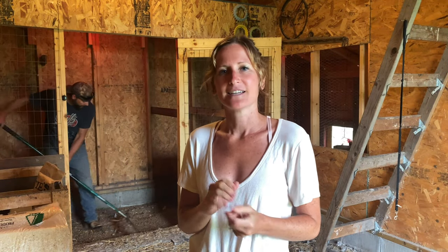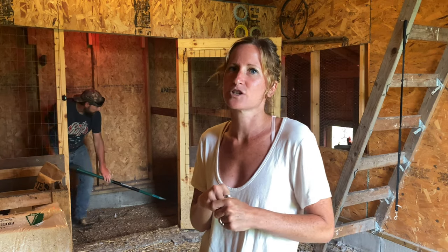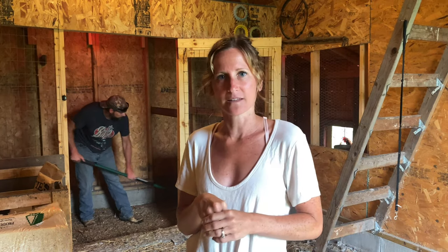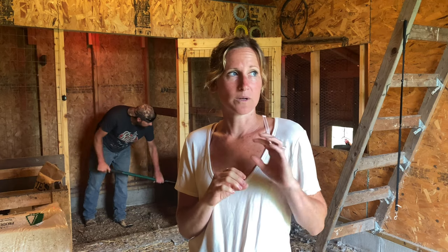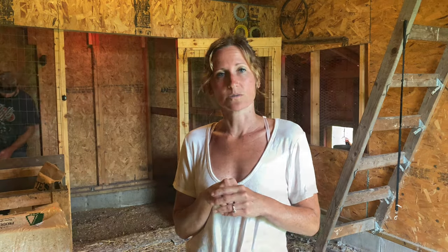Welcome to Lori Farm. Today is kind of a rain day, so we're gonna take that opportunity to clean out the barn, make it all nice for the chickens and the ducks and all the other animals that live in here. We are glad to have the rain because it's been a while since we've had a decent rain, so it should really make the garden explode and everything else look really nice.